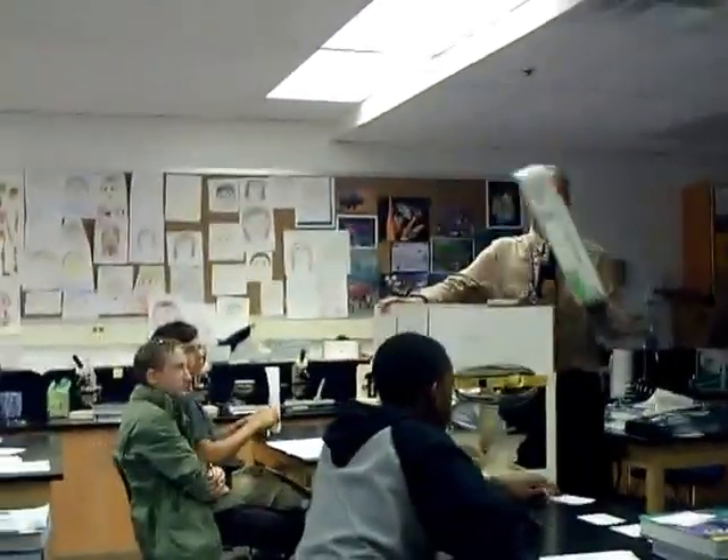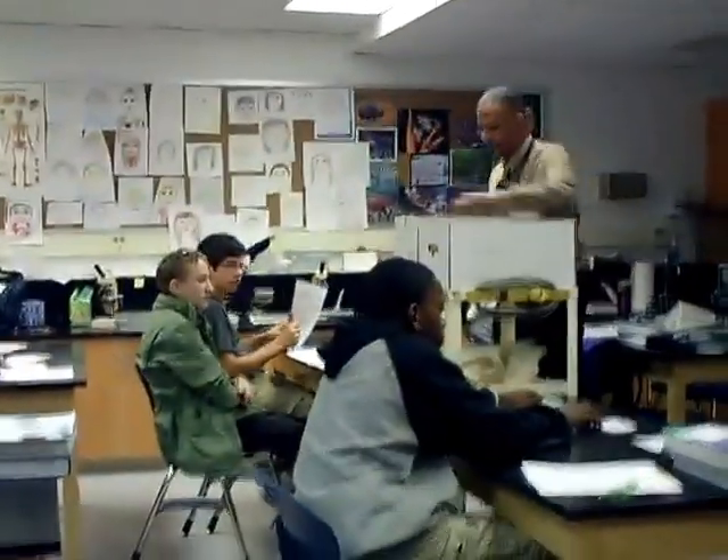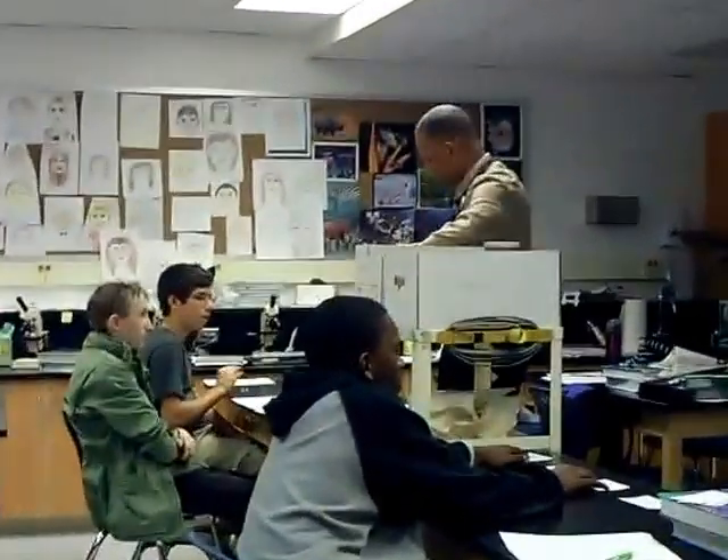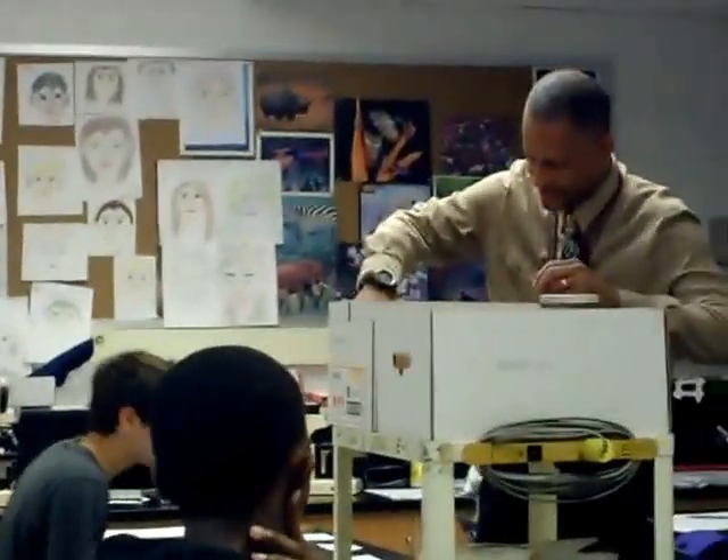Are we ready? Alright, so this is my first question. I'm going to give you a couple pointers, as I mentioned. Each one — there's 38, just so you know quickly. Number one, two — two actually has something to go with it.